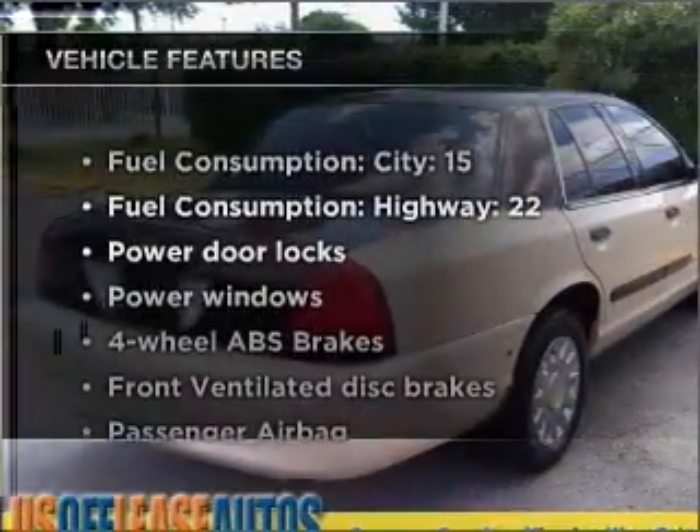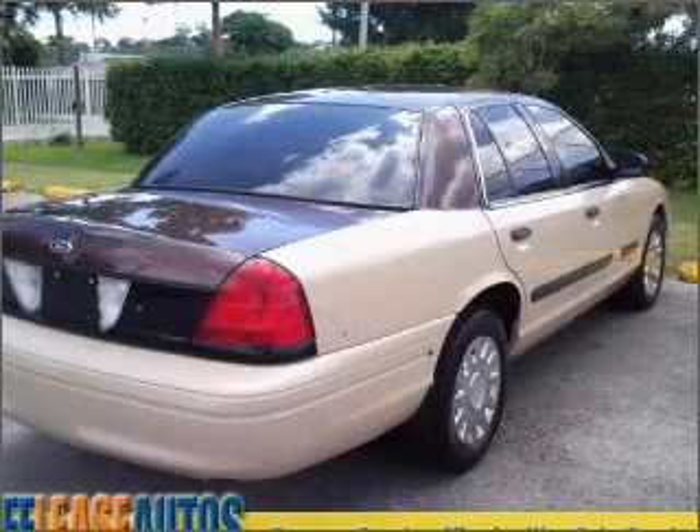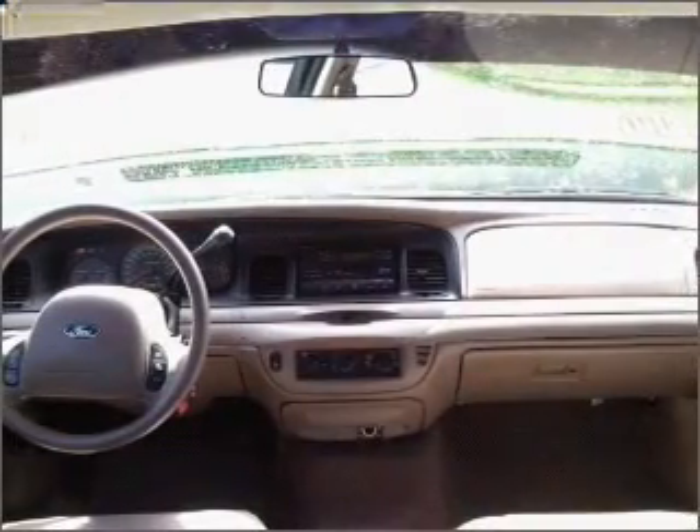Plus, enjoy these notable features that are included in this ride: air conditioning, power door locks, power windows, power steering, power mirrors, and an adjustable tilt steering wheel. Call today to schedule a test drive.